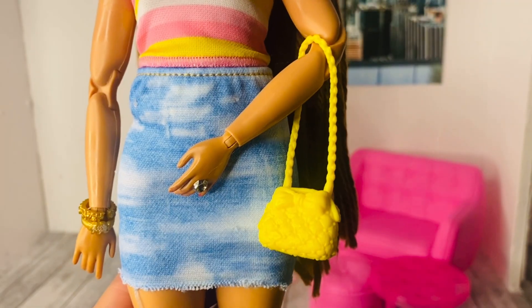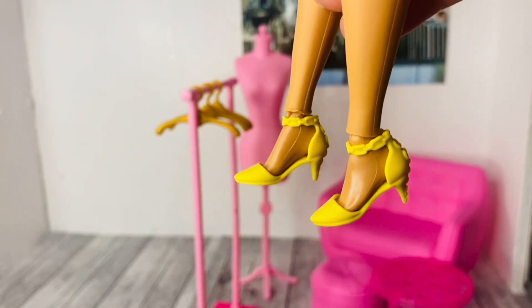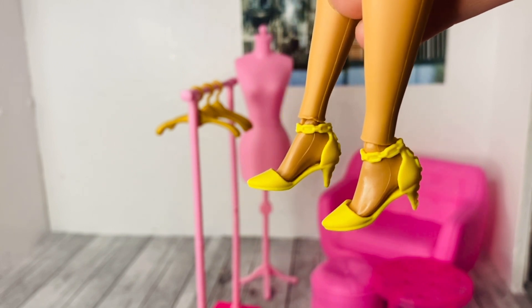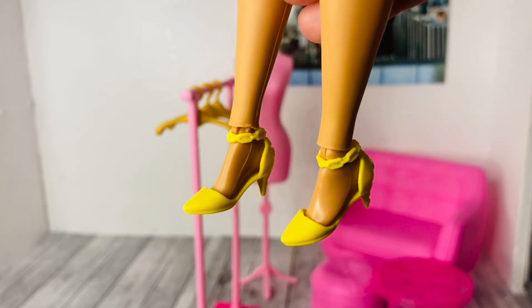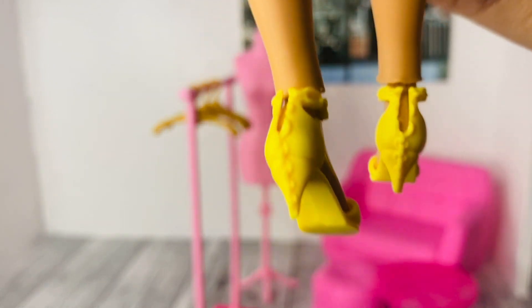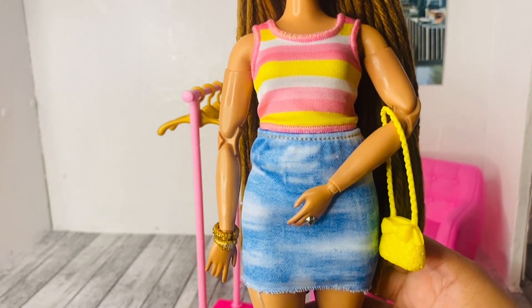The final outfit also includes a yellow bag and yellow shoes I've seen on other fashionistas. I wish the heel was taller — it's giving kitten heel, and I'd love this stylish shoe with a higher heel. That said, I really like the chains around the doll's foot and the chain design on the back of the shoe, which is very cute overall.